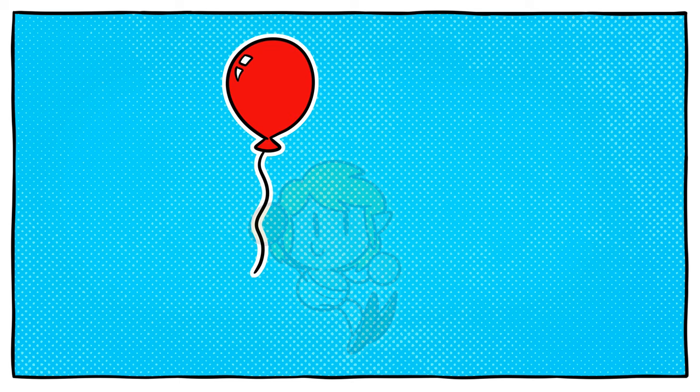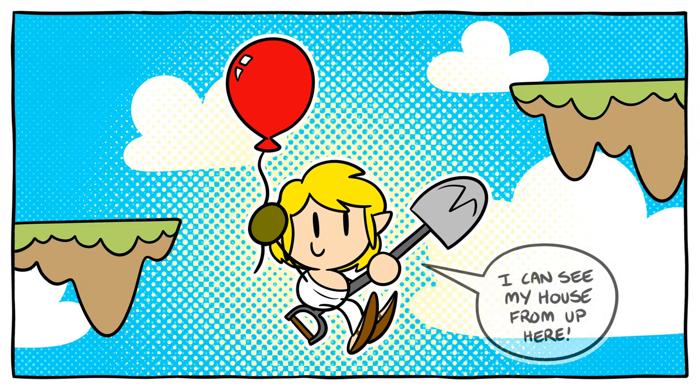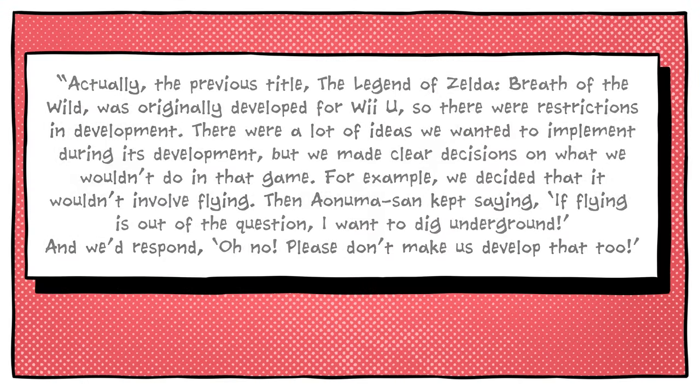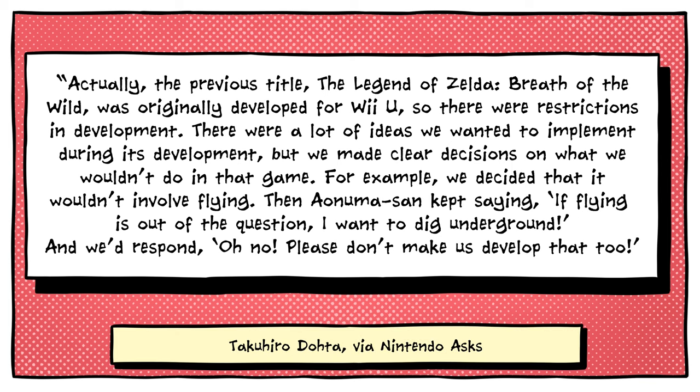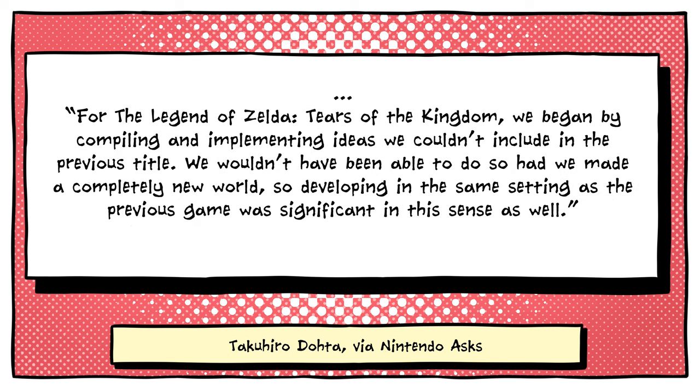The nice thing about sticking so closely to what had come before was it gave the developers the opportunity to revisit ideas that were simply unfeasible the last time around. Dota explained how they were able to add greater depth to the existing Hyrule in a way that wouldn't have been possible if the team had started afresh. He said: The previous title was originally developed for Wii U, so there were restrictions in development. There were a lot of ideas we wanted to implement, but we made clear decisions on what we wouldn't do in that game. For example, we decided it wouldn't involve flying. Then Aonuma-san kept saying, 'If flying is out of the question, I want to dig underground!' And we'd respond, 'Oh no, please don't make us develop that too.' For Tears of the Kingdom, we began by compiling and implementing ideas we couldn't include in the previous title. We wouldn't have been able to do so had we made a completely new world. So developing in the same setting was significant in this sense as well.